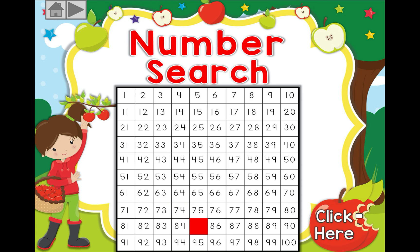Let's do another one: 81, 82, 83, 84 — what will be next? If you guessed 85, super job!